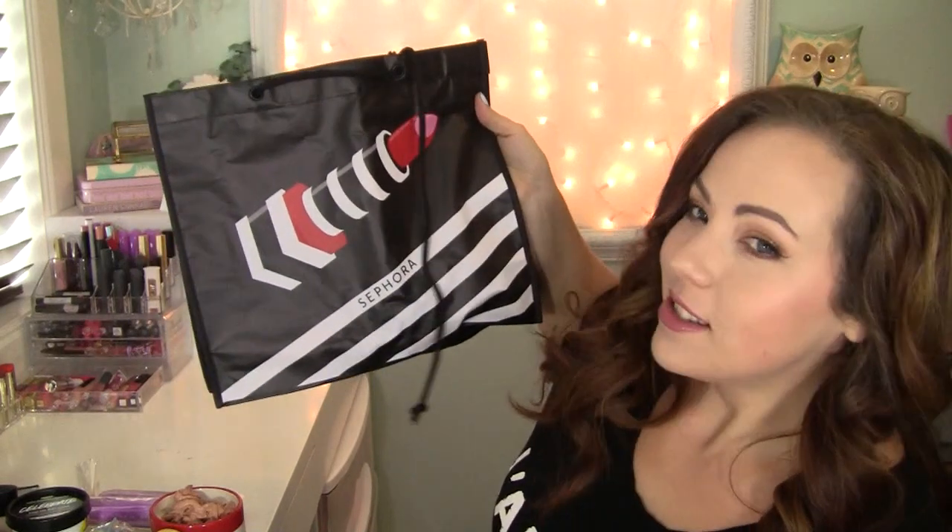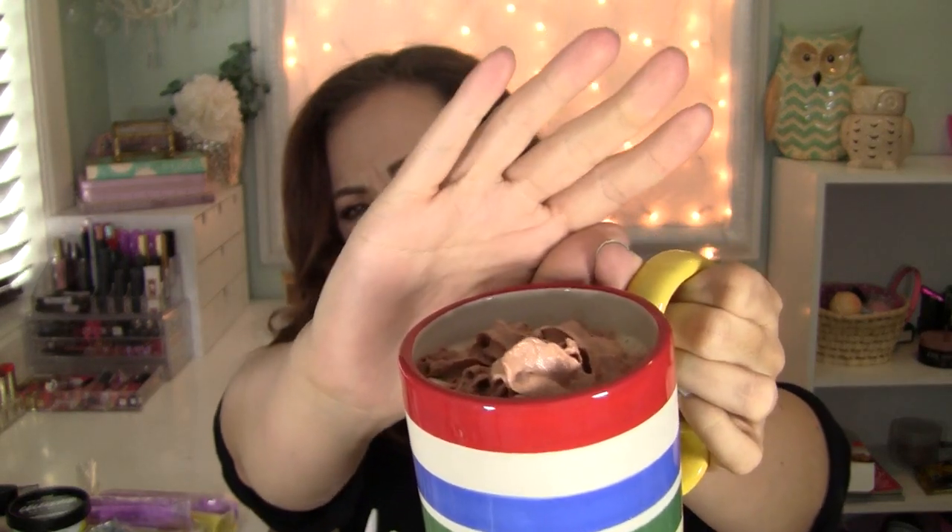Hi everybody! What was that? So, I did some more shopping at Sephora for the VIB sale, so let's have some coffee and share what I got. Let me just show you this delightfulness I got going on — chocolate pumpkin latte. It's just pumpkin coffee with some chocolate and cream. I'm not that fancy.